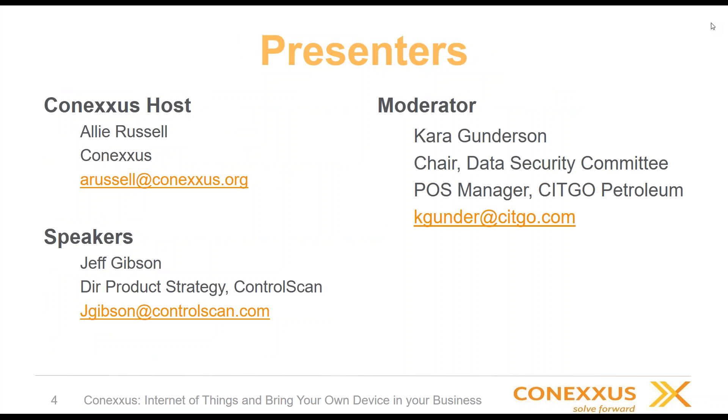Today our Connexus host is Ms. Allie Russell — we want to wish her luck as she's taking her LSATs on Saturday. My name is Kara Gunderson. I'm the moderator and chairman of the data security committee at Connexus, and my day job is point of sale manager at Citco Petroleum. Today we're lucky to have Jeff Gibson, director of product strategy at ControlScan, who has been there for quite some time and is also a network engineer and architect. Jeff, thank you very much for being here.